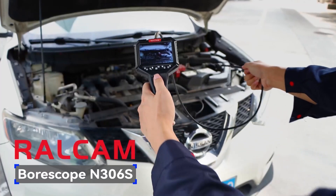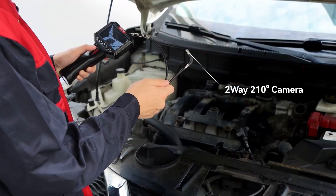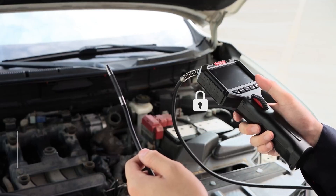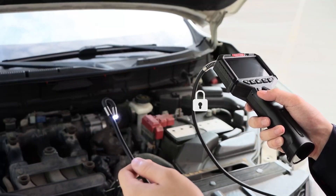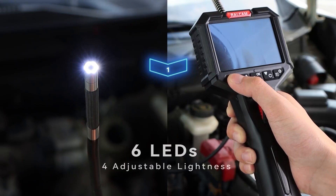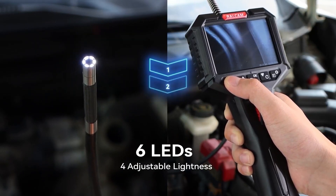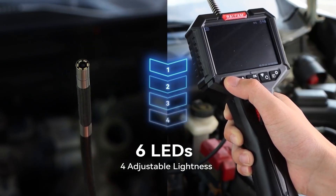That concludes our in-depth look at the top 5 best articulating borescopes available on Amazon today. We hope this detailed breakdown has given you all the information you need to select the perfect digital inspection tool for your specific needs and budget. If you found this guide helpful, please show your support by liking this video and subscribing to the channel for more detailed tool reviews and professional tips. Thank you for watching, and may all your future inspections be clear and revealing.